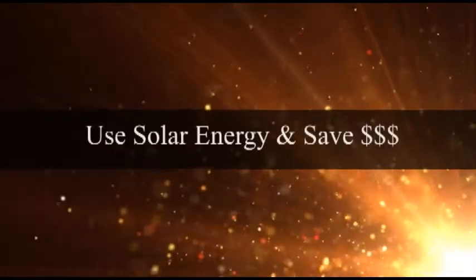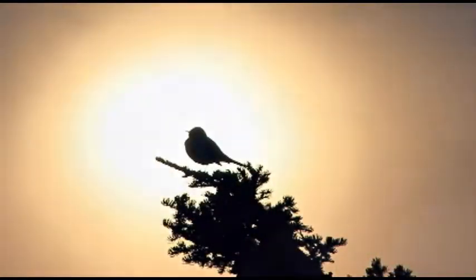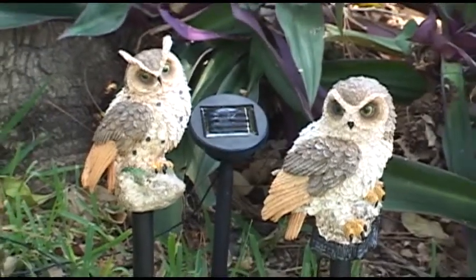What's better than using an eco-friendly product that's powered by the sun to help keep birds and other unwanted pests from destroying your flower beds and vegetables? Meet our two friends, the solar owls.